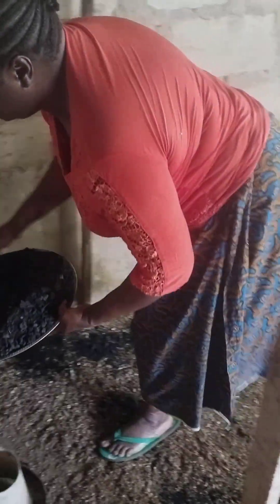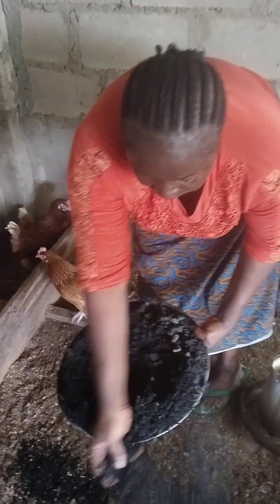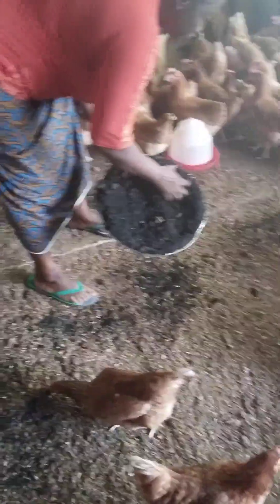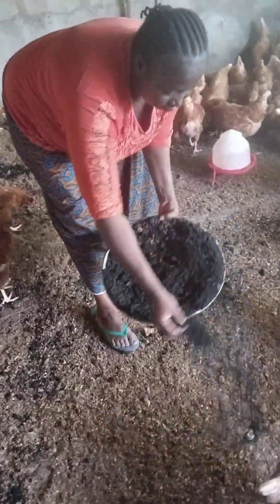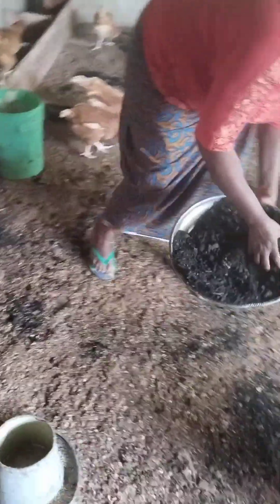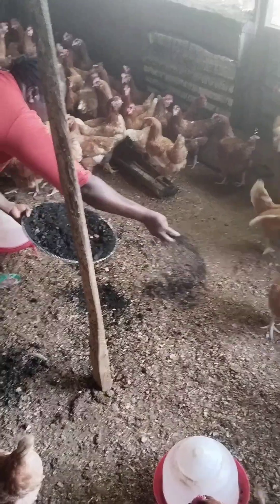The first benefit is it prevents birds from getting diarrhea. But if your birds are already having diarrhea, you can give them charcoal and it can harden their poop very very fast. This is something I have tried and it has been working for me — it's not just based on research, it's something I've been doing and it gives me good results.